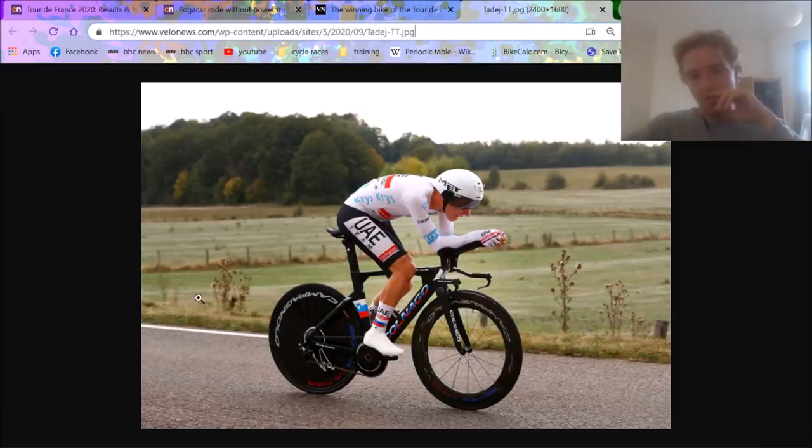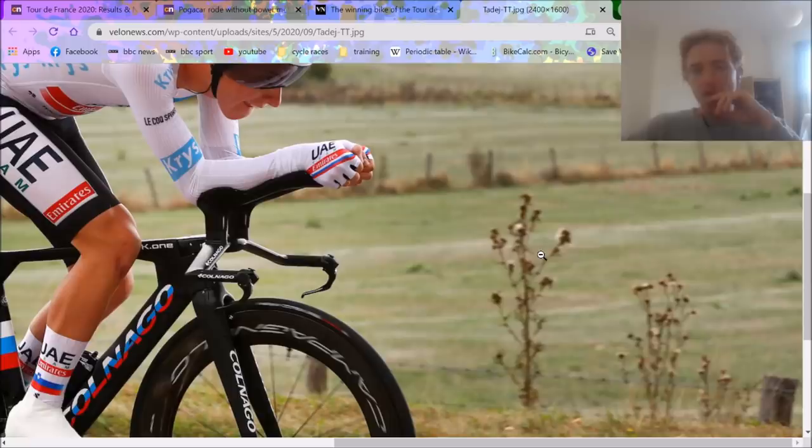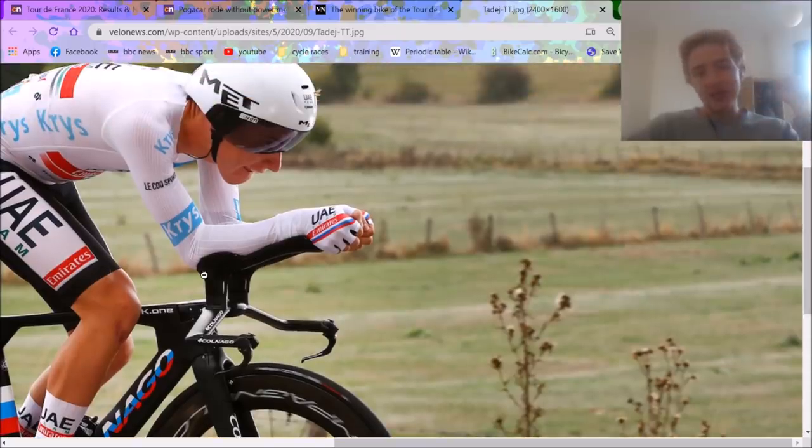We're going to start from the front and move back along. Obviously, first of all, what stands out quite a lot are the custom extensions. A lot of people have Vision extensions, but these look unbranded — I'm not 100% sure who they are. A lot of people make them: it could be Watch Shop, AeroCoach, or others like that. This is incredibly more aerodynamic than flat ones because his arm is sitting straight on it, flush and curved, so the airflow goes around that. Really good.